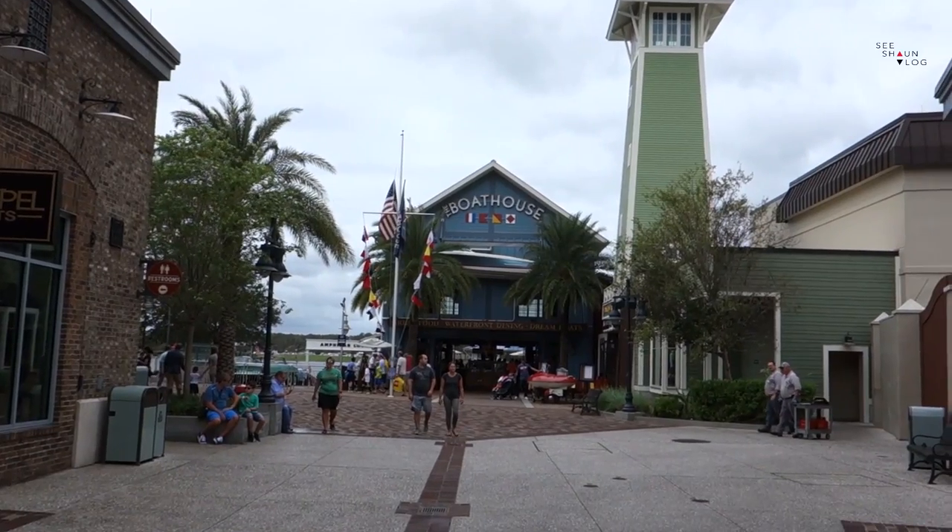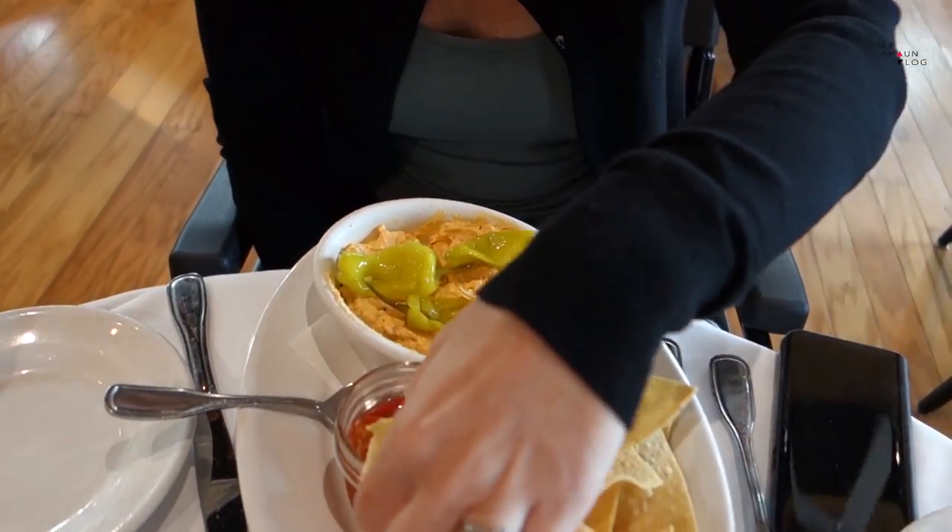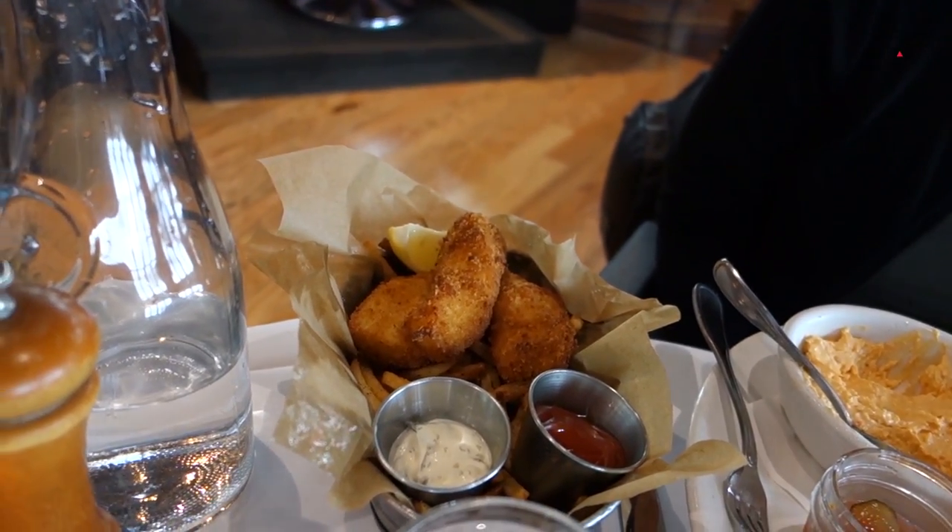Let's move further along in Disney Springs to the Boathouse, which is the other restaurant I was referencing. We went a couple of years ago and need to go back — we loved the meal there. The portions are enormous. Caroline made the mistake of getting a starter and a main; she had the pimento dip, which was lovely but too much for one person. All of these are two table service credits.